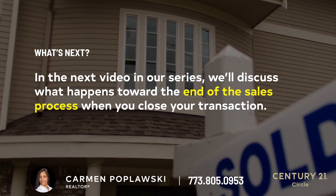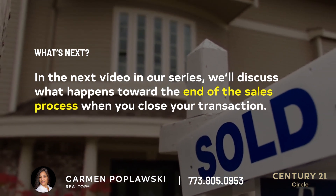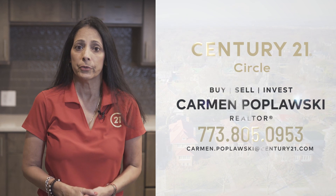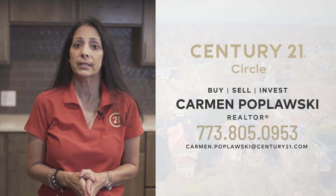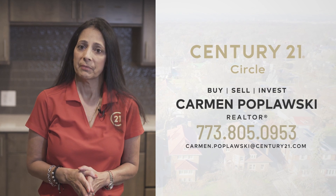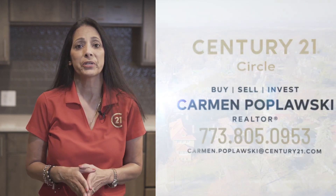In the next video in our series, we'll discuss what happens toward the end of the sales process when you close your transaction. If you're interested in learning more about how my team and I can guide you throughout the entire home selling process, don't hesitate to contact me today. I'm Carmen Poplowski with Century 21 and I look forward to hearing from you.